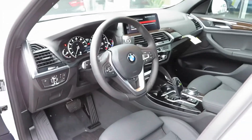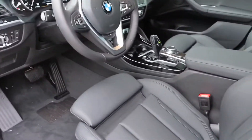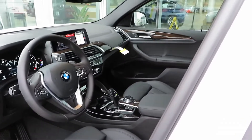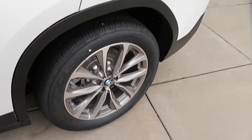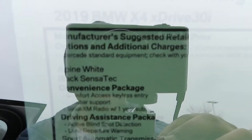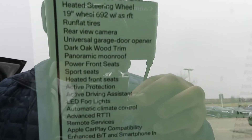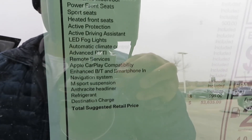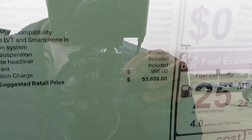I'm gonna read the sticker off real quick — just a quick rundown. We have the alpine white, which is the color of the vehicle. Then we have the black SensaTec leather seats. We have the driving assistance package, which includes active blind spot detection and lane departure warning. Got 19-inch wheels, SensaTec 19-inch wheel, active protection, LED fog lights, remote services, Apple CarPlay, enhanced Bluetooth and smartphone integration. Total price is fifty-three thousand six hundred and thirty-five dollars.